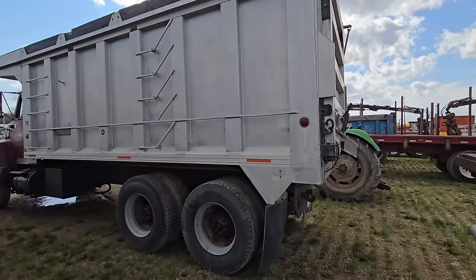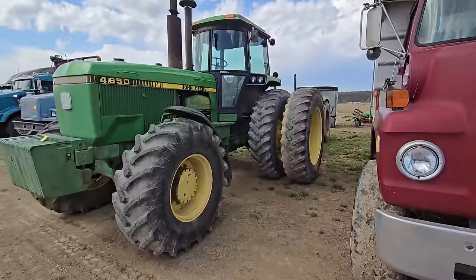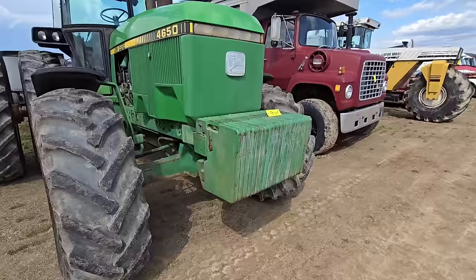Here's a nice aluminum bed dump truck — that's a Ford 900. Here we got a Force 4650 John Deere — look at that thing, it looks like it could do some work. It's got the big duals in the back, four-wheel drive. Look at all these weights — I believe those are a hundred pounds apiece. 4650.